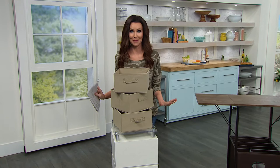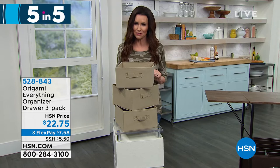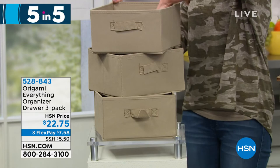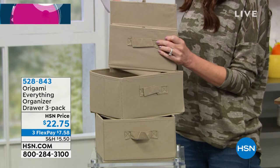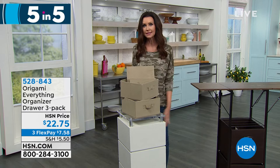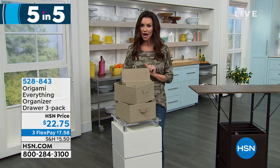This is a first for me — I've never offered five Origami items in five minutes. You don't need a tool to put them together. They're always a big hit with customers, so you're going to need to make a snap decision, especially at great prices. Very first item in five: we've got the Everything Organizer Drawer 3-Pack. You can put these on any of the organizer shelves — they fold flat when you're not using them and you're getting three. They're 10¼ by 9¼ by 5¾ inches tall. We only have 600 to go around at $22.75 for all three — under $8 to get home on any credit card.